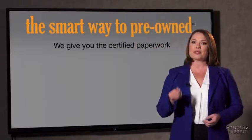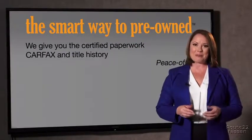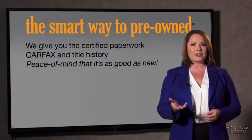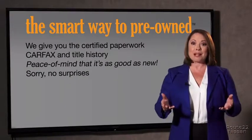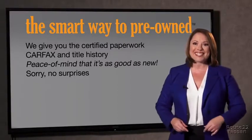Why should you worry if the odometer's been rolled back, or you're the victim of a salvaged or rebuilt vehicle, or worse, a washed title? We give you the certified paperwork along with the CarFax and the title history, providing you with the peace of mind that your certified pre-owned is as good as new. We really don't want to skimp on any of those little things that need to be checked out about your certified pre-owned vehicle. We want to make it as good as new, and that's why it's the smarter way to buy your pre-owned vehicle.